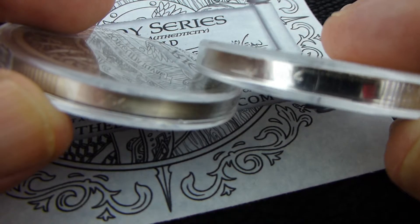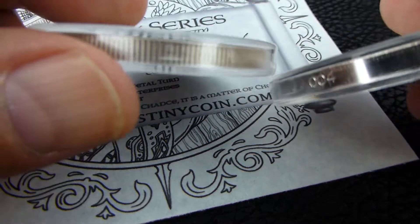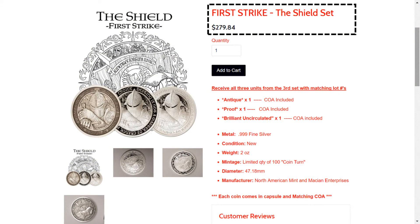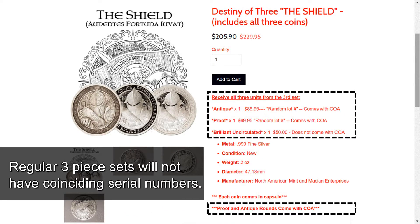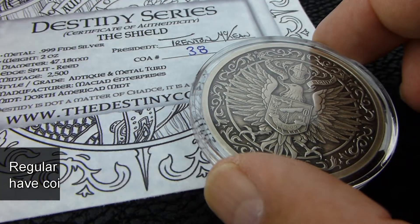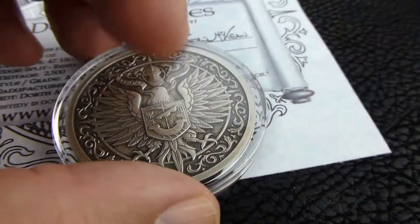They do come numbered — they have a split edge, reeded and smooth, so they can put the serial number on there. If you order the first strike sets, which come with the three, you will get the same number on the COA. The proofs are only available by ordering the antique version with it, and if you order that together, you will not get the same number — you will just get them serialized. So that is a difference in how you purchase them. You can go to their website to see what they have to offer.